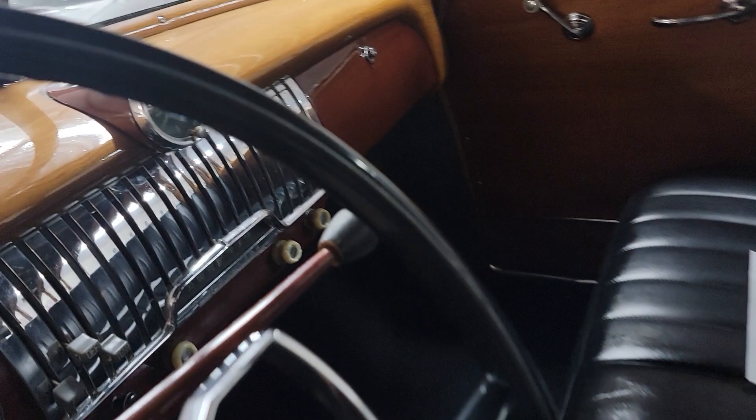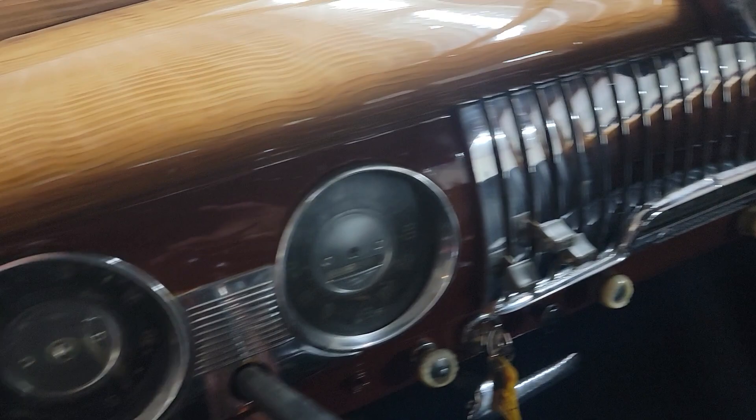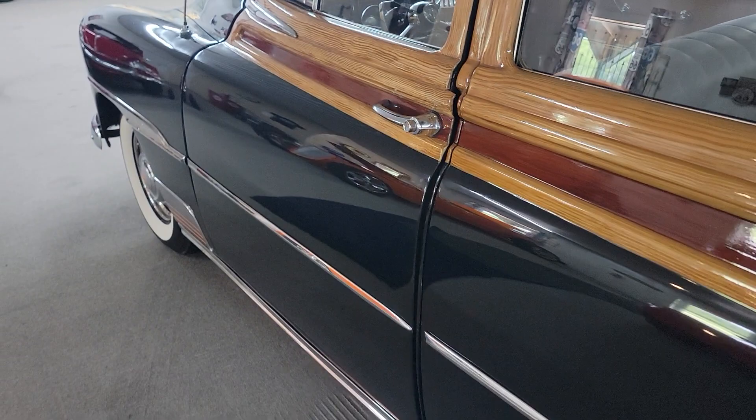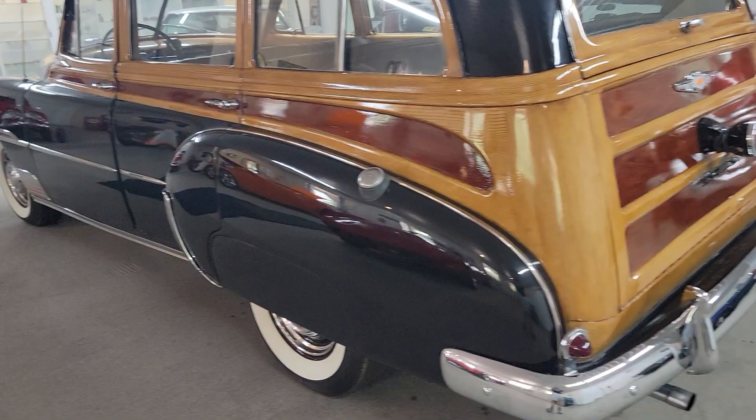Three speed on the column. You can see that door's just not shutting quite like it should — needs to be a little adjusted there. The old motor sounds great in this thing. Just purrs.